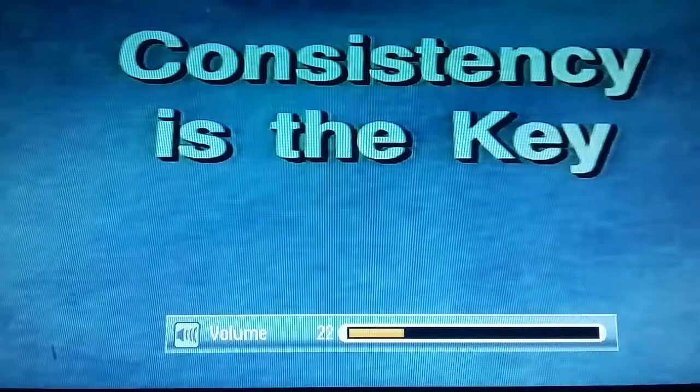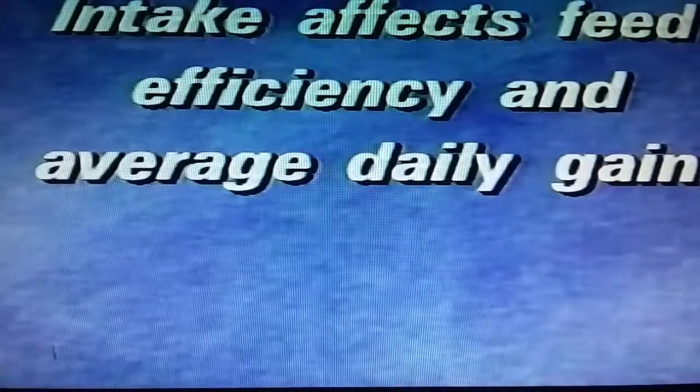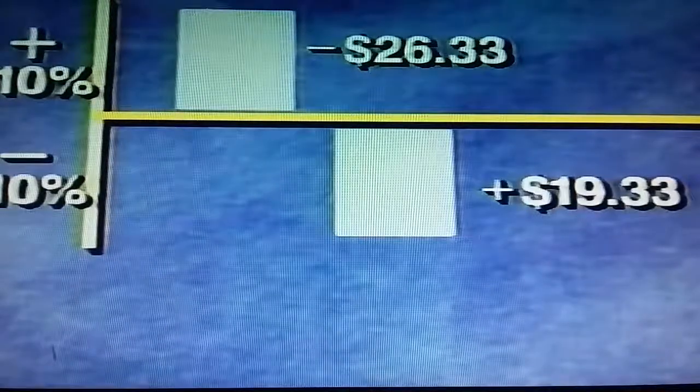Let's look at how much consistent intake is worth. All other things being equal, if you can increase dry matter intake by 10%, you can increase return by $11.15 per head. If your management is lacking and cattle consume 10% less than they are capable of consuming, profit will be reduced by $15.25 per head. Feed efficiency is even more important: a 10% drop in feed-to-gain ratio increases profit by $19.33 a head, while a 10% higher feed-to-gain ratio decreases profits by $26.33 a head.